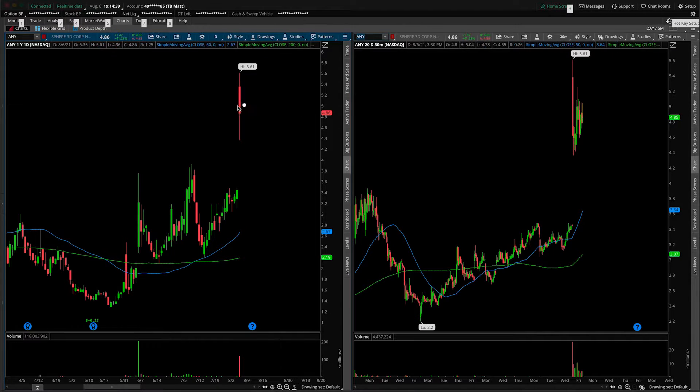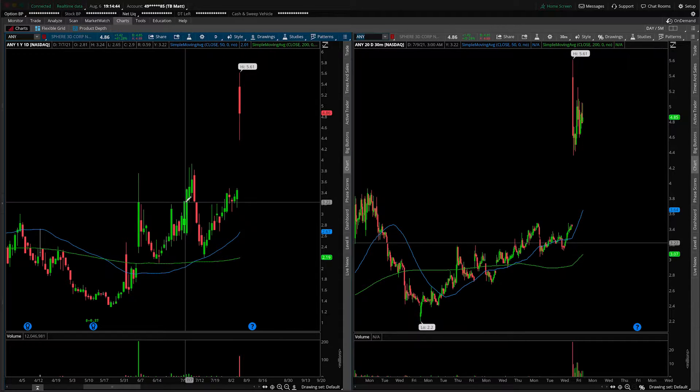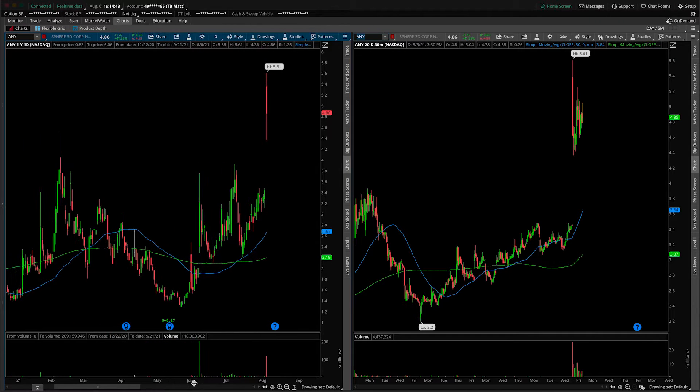On the left-hand side, we are looking at the daily time frame, and on the right-hand side, the 30-minute intraday time frame. Let's jump in by mapping out obvious areas of support and resistance from that daily perspective.